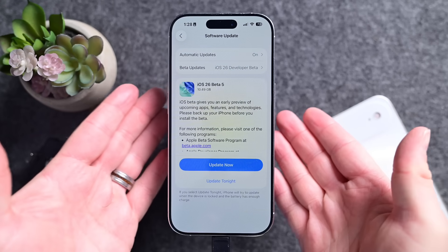Apple just released iOS 26 Beta 5, and honestly, this is the first one I'd widely recommend. Let me show you why and what's new, including a leak about the next Apple Watch.